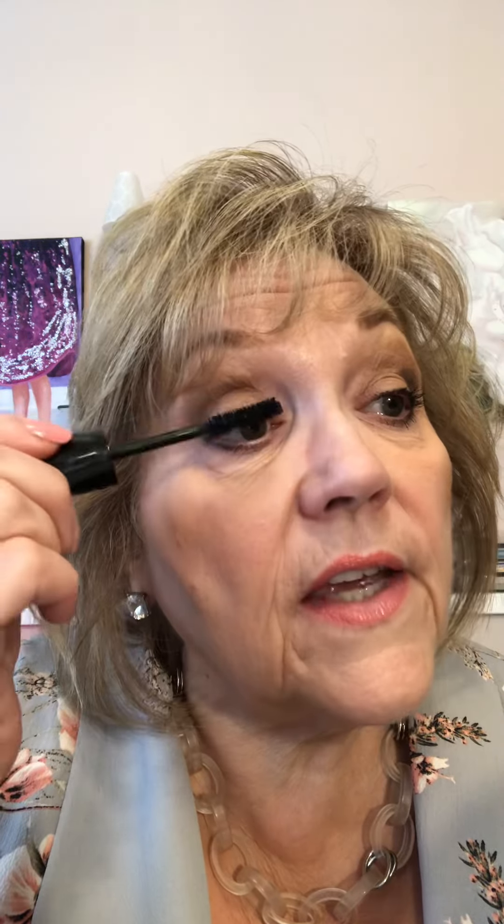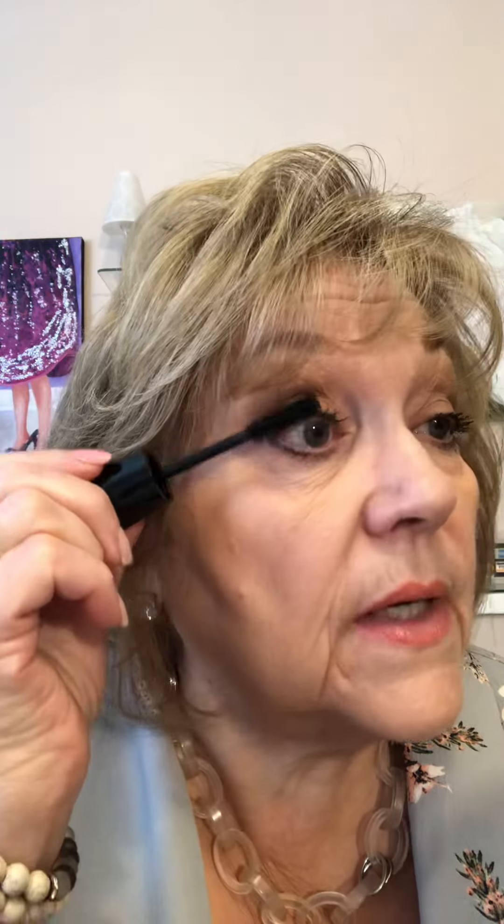Then if I want a little more oomph, we have the Lash Intensity Mascara. What a brush — it has a long side and a short side, and it's actually patented so no one can copy it. It gives you 200% volume, and it really works. What I do is just tip the ends of my lashes to layer it on. You can't believe the difference — each lash becomes longer and darker. I love it.